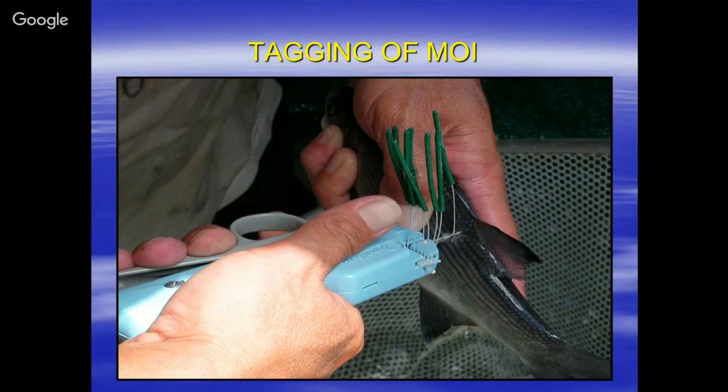When a fisherman catches the fish and sees this tag and calls in the tag number and sends in the tag, you can get vital information: when they caught it, what time they caught it, what kind of gear they used, the general location where they caught it, how big the fish was, and the time of capture. This is very important as we go through the talk.